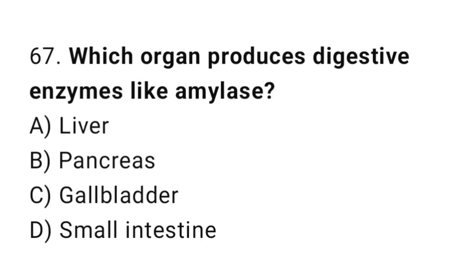Q67: Which organ produces digestive enzymes like amylase? The right answer is B, pancreas.